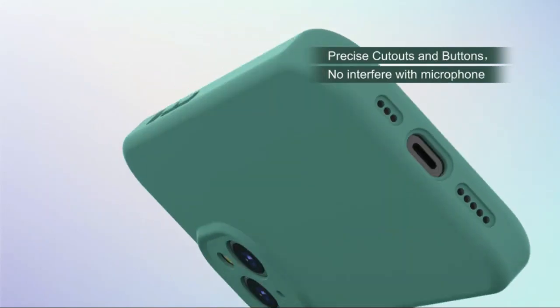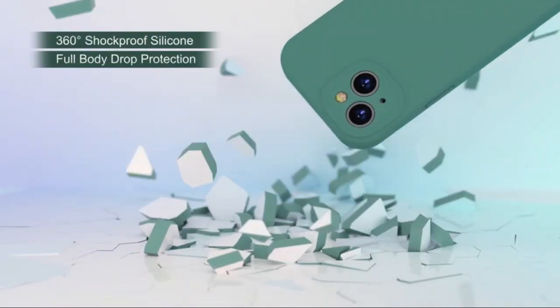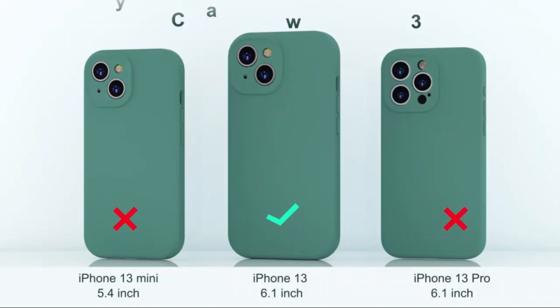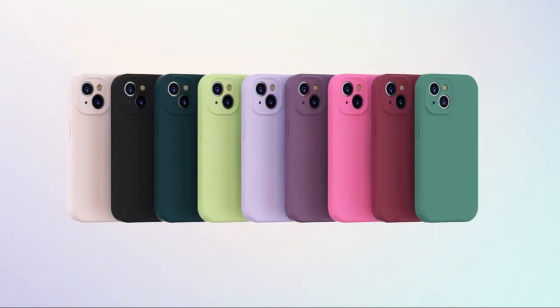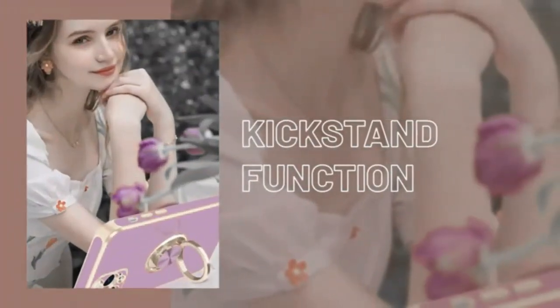Its crystal-clear design showcases the sleek look of your phone without turning yellow over time. The slim, lightweight profile ensures a comfortable grip, while precise cutouts offer easy access to buttons and ports. Made with high-quality TPU materials, this case promises long-lasting clarity and protection. Experience the perfect balance of defense and elegance with the G-TEC case.